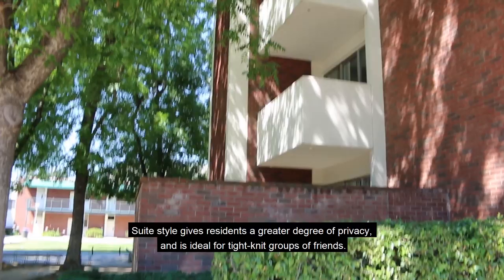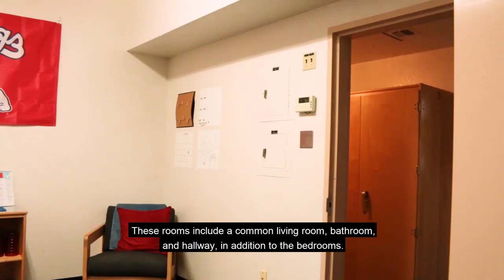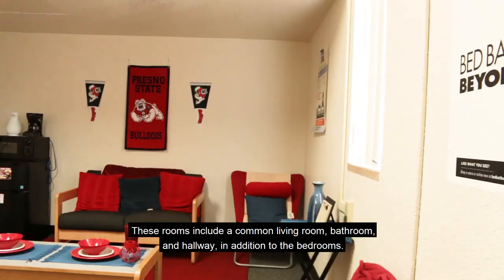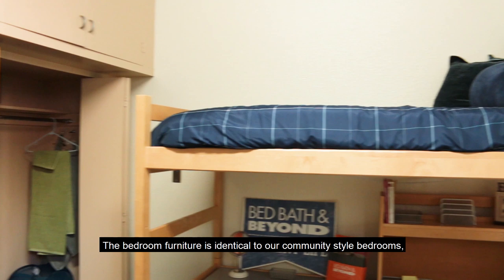Our second room type is suite style. Suite style gives residents a greater degree of privacy and is ideal for tight-knit groups of friends. These rooms include a common living room, bathroom, and hallway in addition to the bedrooms. Common rooms are furnished with a love seat, chair, coffee table, bookshelf, and mini fridge with freezer.